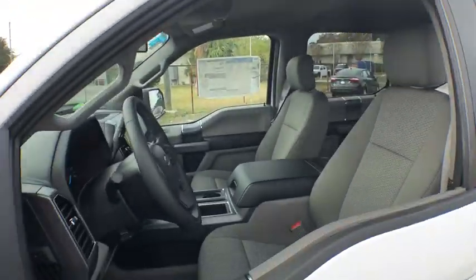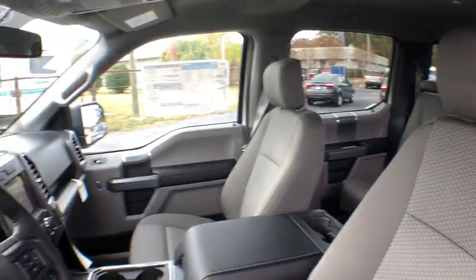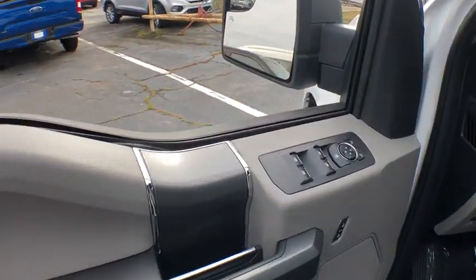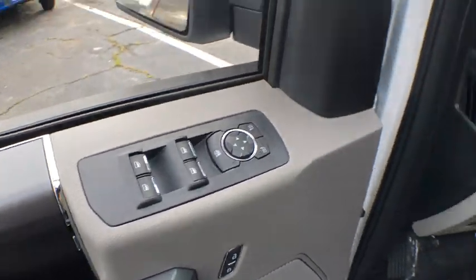Traction control. Dual airbags. Power steering. Alloy wheels. Four-wheel disc brakes. Center armrest. Power windows. Electronic stability control. Fog lights.